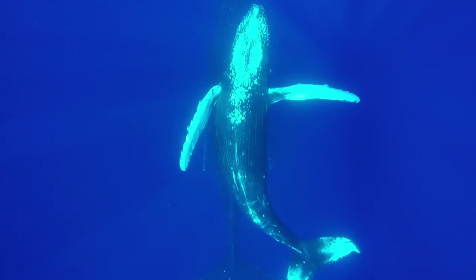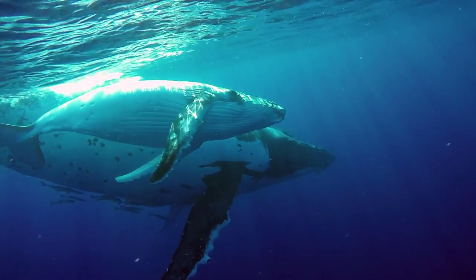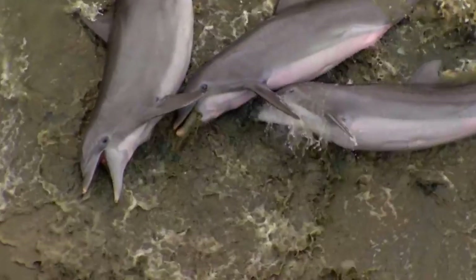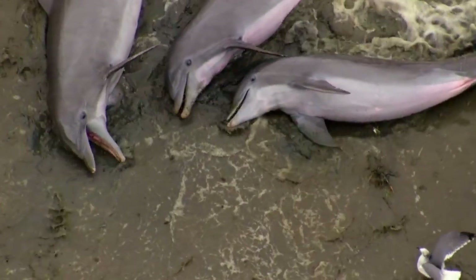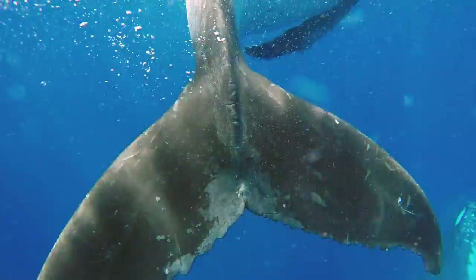The sounds that whales make are much shorter in duration than those produced in bats, due to water being 784 times more dense than air. This greater density means sound moves five times faster, and is the reason the odontocetes' echolocation ranges from 50,000 to 200,000 hertz. Compared to a bat, a whale can gain an acoustic vision of up to 500 metres, way more than they could perceive with just vision.